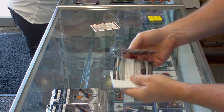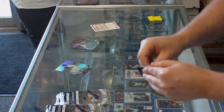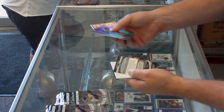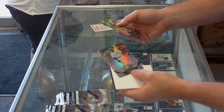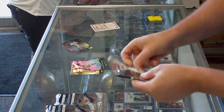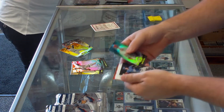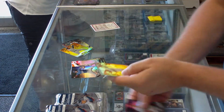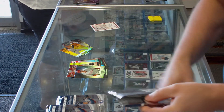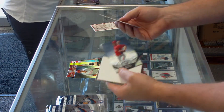First pack — Julio Teheran, Braves prospect. Is it Teheran or Terran? Teheran. Daniel Fields, prospect of the Tigers. Gold Adam Jones from the Orioles. Alan Webster of the Dodgers prospect. Austin Hyatt, X-Fractor from the Phillies.